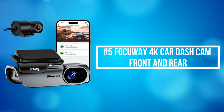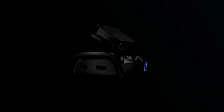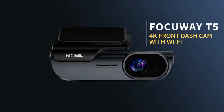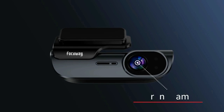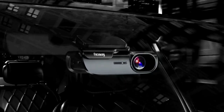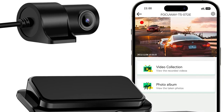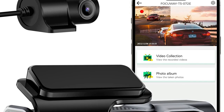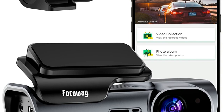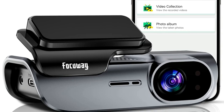At number 5 on the list is the Focoway 4K Car Dash Cam Front and Rear. The Focoway front camera can record 4K Ultra HD videos capturing a super clear view front of the car. The rear camera records 1080 HD video to make sure you can get the car license plate if you are rear-ended accidentally. The sleek and compact design lets this 4K dash cam be perfectly installed behind the rear-view mirror so that the camera disappears from your line of sight, avoiding any interference when you drive.